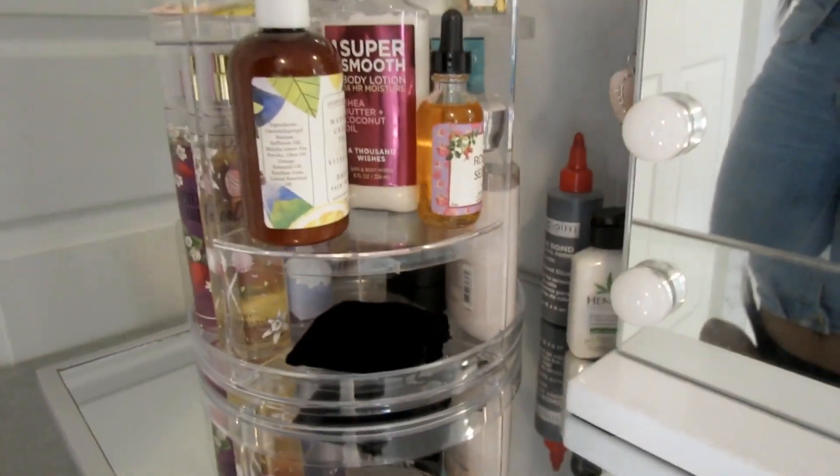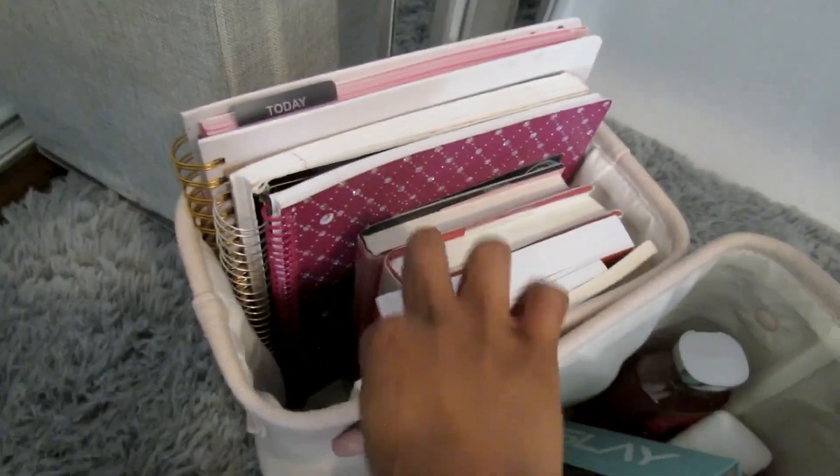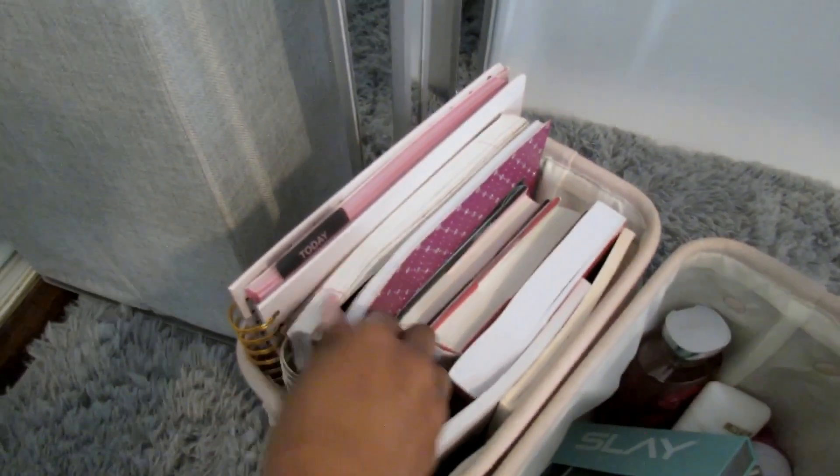Another item I want to show y'all are these storage organizer bin baskets — whoo, that was a mouthful! You can use these for anything, whether it's for your bathroom, kitchen, or bedroom. For me, I mainly use them for my writing books or things that just don't have a place in my room, so feel free to use them for whatever you may need.